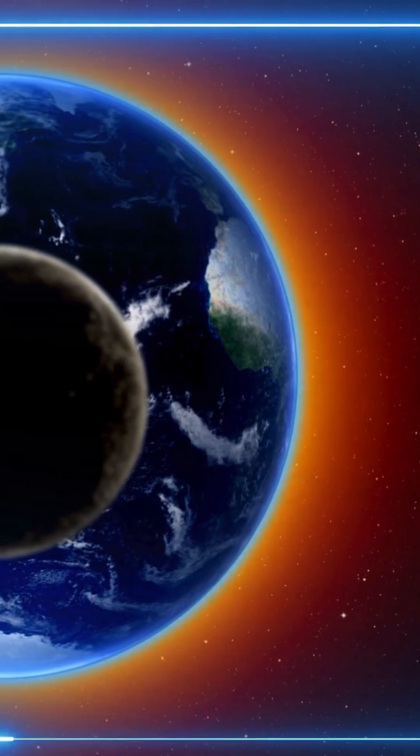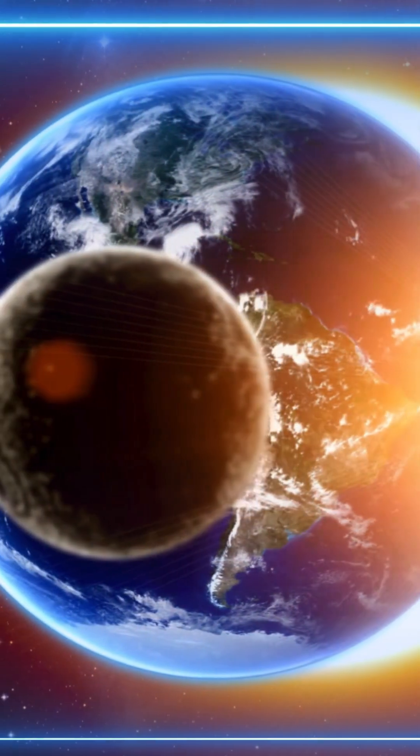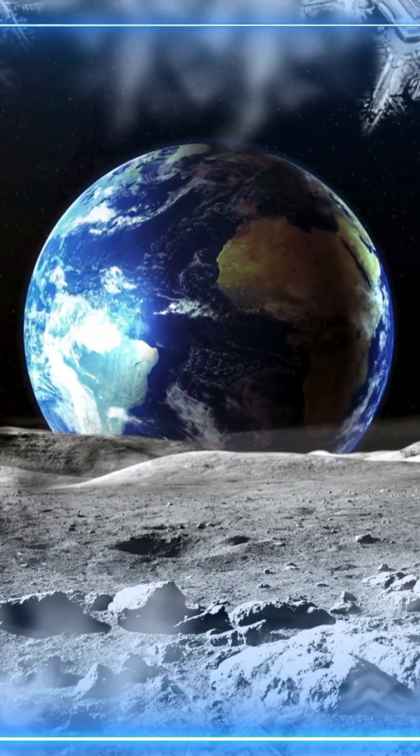But at night? It plummets to minus 173 degrees Celsius, or minus 280 degrees Fahrenheit. That's colder than the coldest temperatures on Earth.